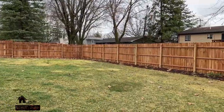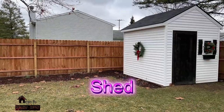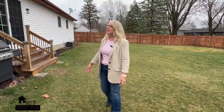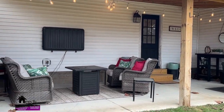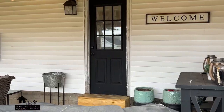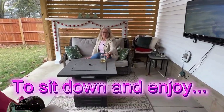Check out this backyard — fully fenced with privacy, a shed to store all your outdoor equipment, and an amazing covered porch. There's an entrance to the garage, an outdoor television, and just a great space to sit down and enjoy some fun with friends and family.